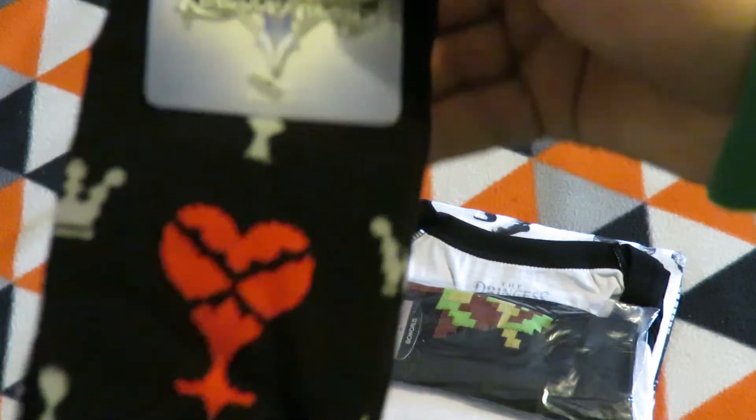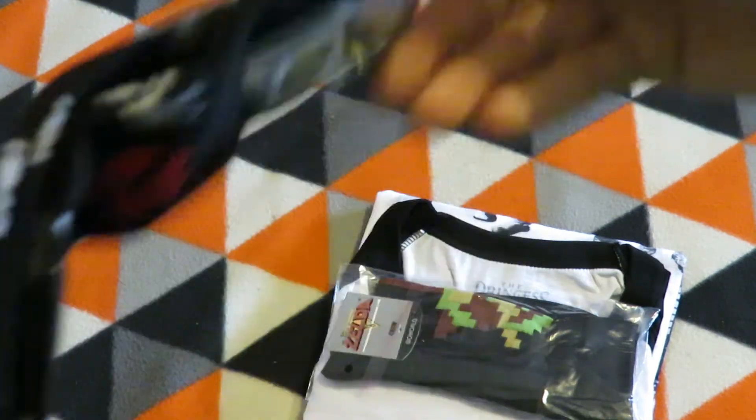There's some Kingdom Hearts socks, which are quite a neat design on them, and then Legend of Zelda socks.